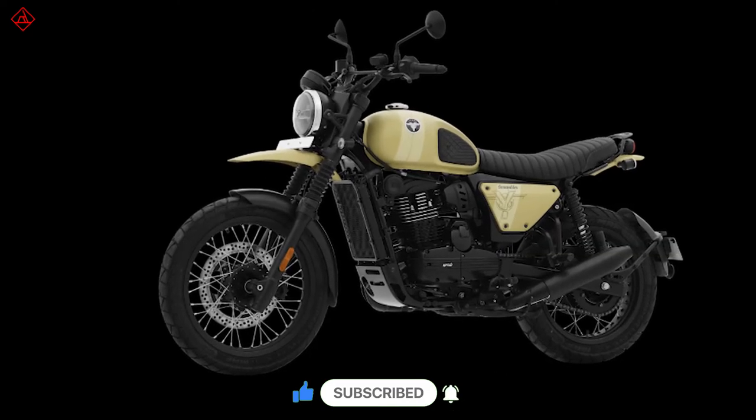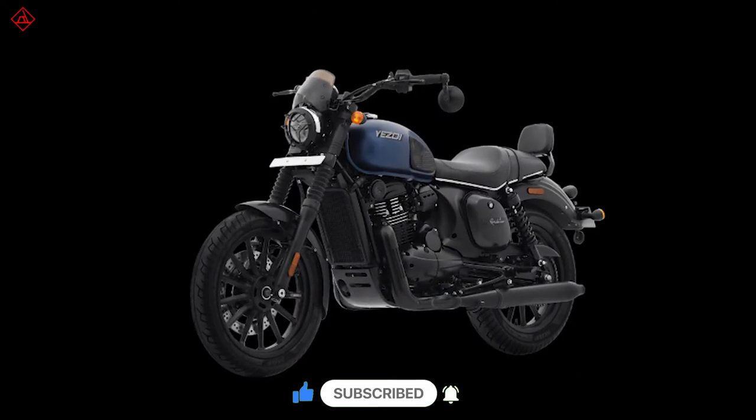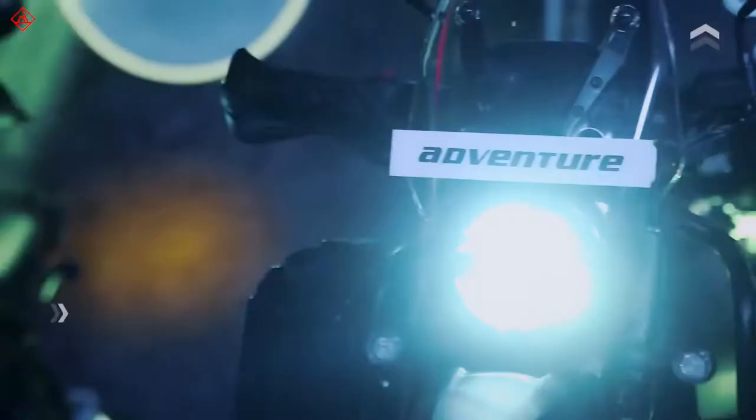Finally, pricing is the best part about these bikes — all start at around 2.2 lakhs ex-showroom. Thank you for watching. If you have any questions, we are ready to answer. If you liked the video, give a thumbs up.